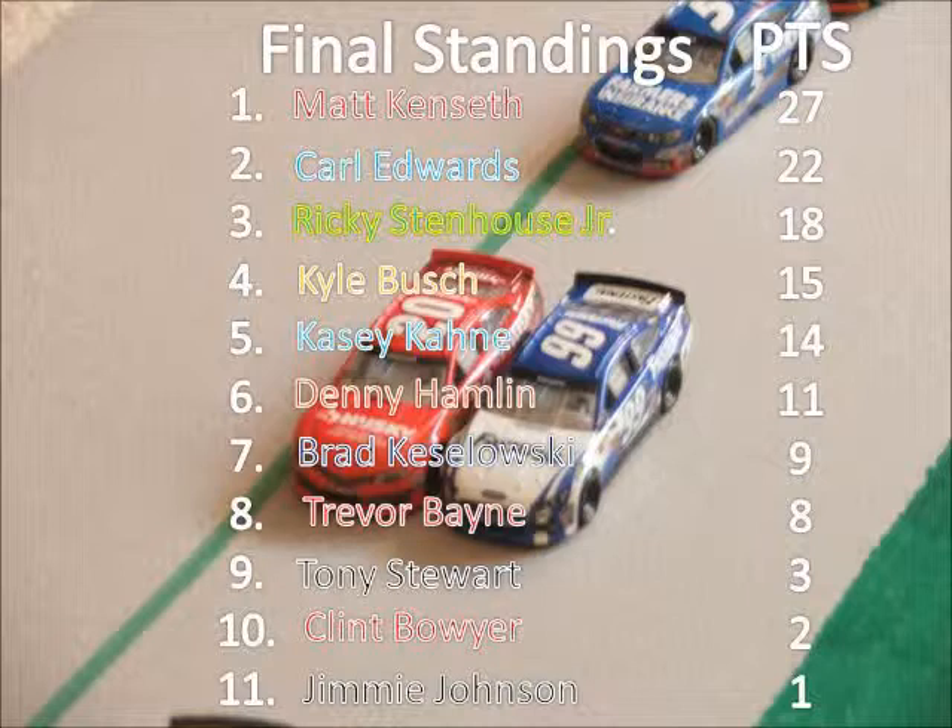Stenhouse Jr. came third in points, just nine points out. Kyle Busch, only running two races, was just 12 points out. Casey Kane, 13 points out.